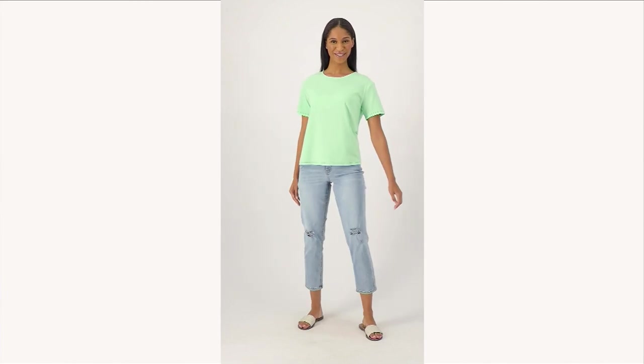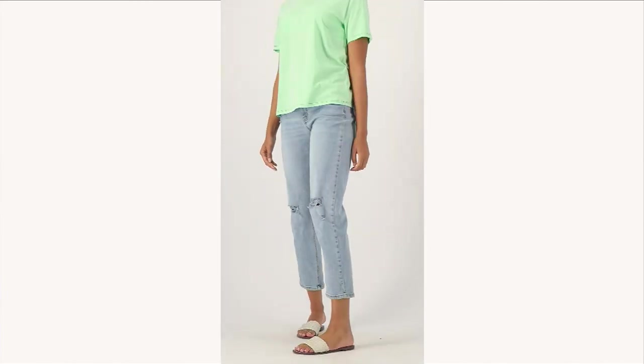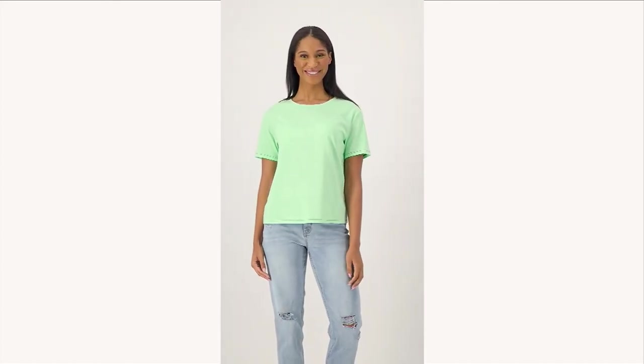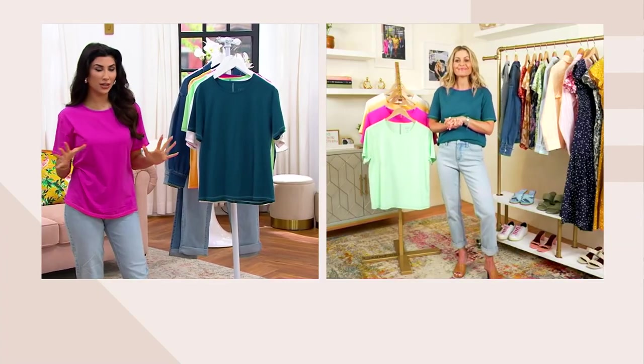Really fun top — crew neck that is cut just slightly wider than a normal crew neck, so it gives it a little more of a feminine look, but so comfortable. This is going to be your layering piece, your t-shirt out — throw it on with your shorts, your midi skirt, anything. Tuck it in. It's just fabulous. It works.